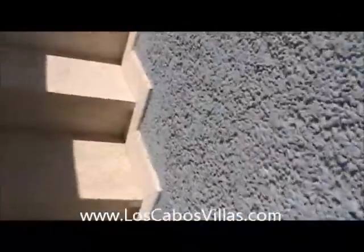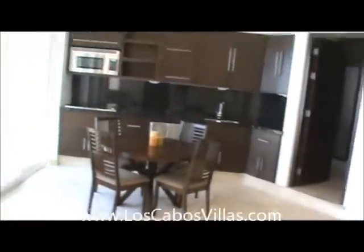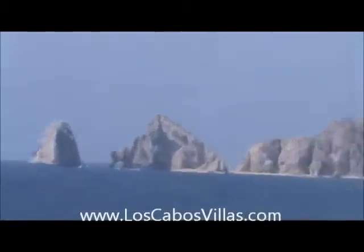Save the best for last. Other than the large master suite, I would say this is the nicest bedroom because it's detached. It has a nice big terraza. Great views down on the pool, out to the arch, and off to Cabo. There's a queen-size bed with TV and a folded-out sofa. Awesome views down to the pool area, off to Cabo, and all the way to the arch and Land's End.